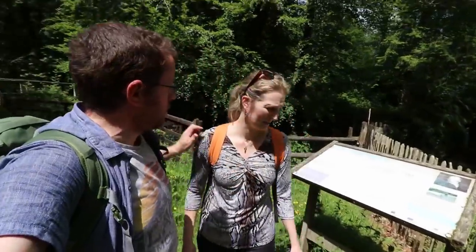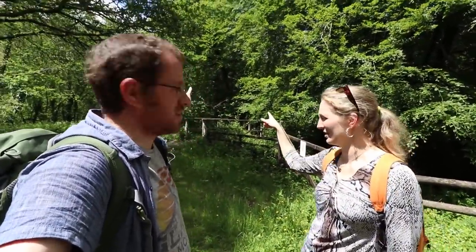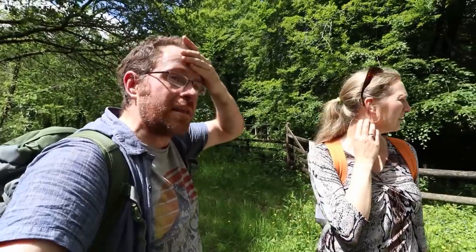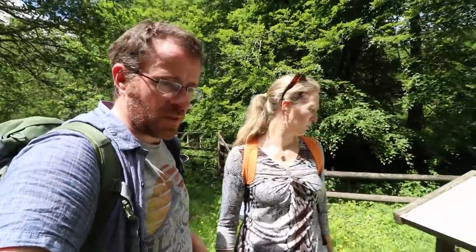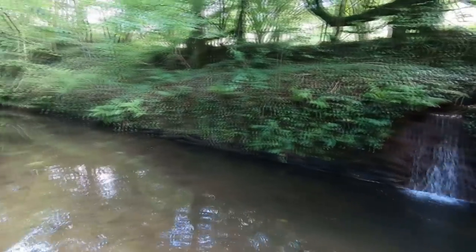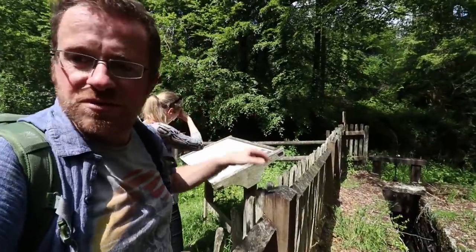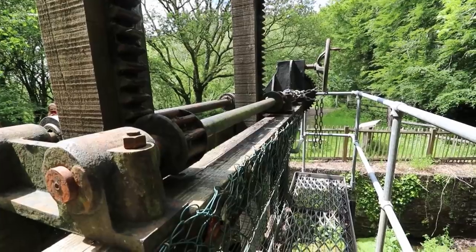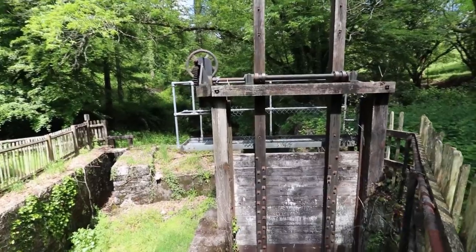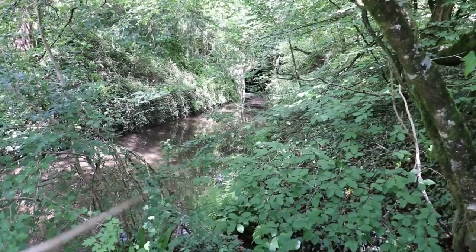We'd been getting antsy trying to find a way into that section of the woods for about half an hour, and Rebecca has just spotted the portal — right down there. Bizarrely, it's nearly two miles long. There are sluice gates all around here which obviously fed different industries — there's a massive sluice gate right behind us.